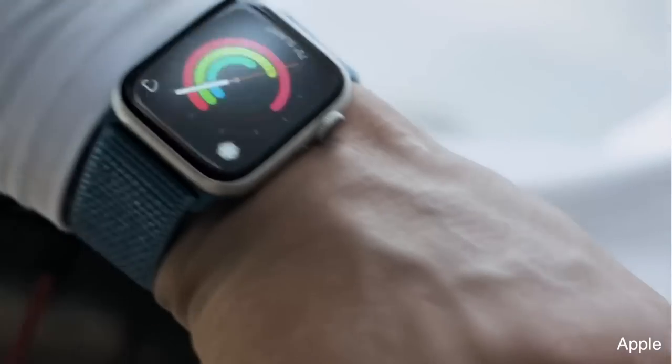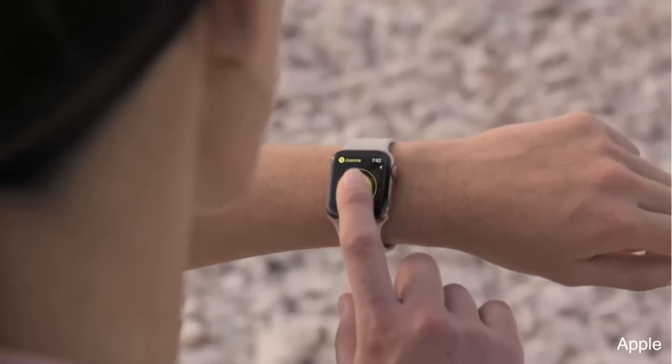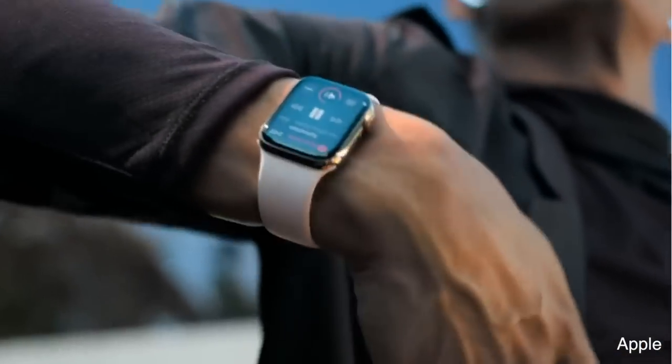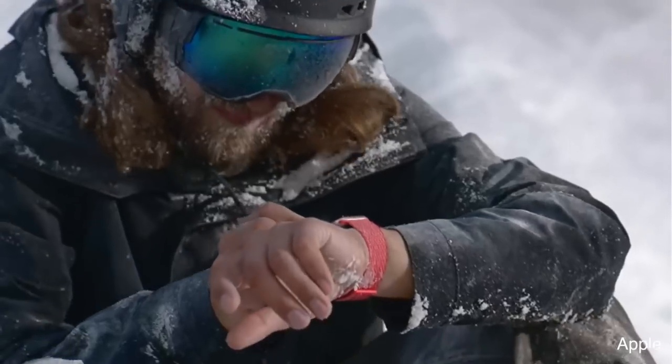There's never been anything like this before. Something that we use to track our fitness, check our messages, play music, and tell the time, now has a medical feature built in that's approved by the FDA.